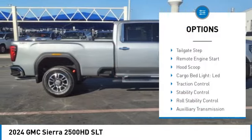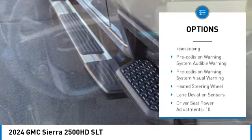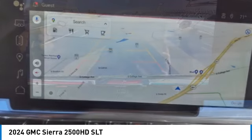Power windows with safety reverse, tailgate step, remote engine start, hood scoop, cargo bed light, LED, traction control, stability control, roll stability control, auxiliary transmission fluid cooler, rear step bumper.